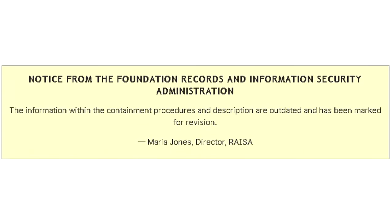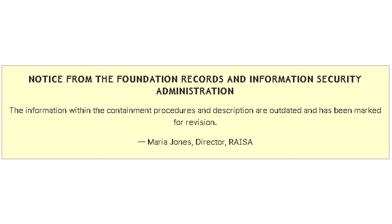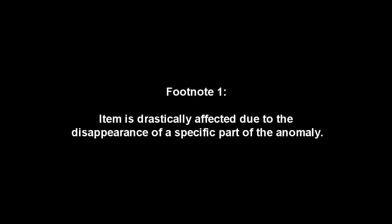The Information Security Administration Notice from the Foundation Records and Information Security Administration: the information within the containment procedures and description are outdated and has been marked for revision. Maria Jones, Director, RAISA. Item number SCP-307-DE. Object Class Euclid. Item is drastically affected due to the disappearance of a specific part of the anomaly.